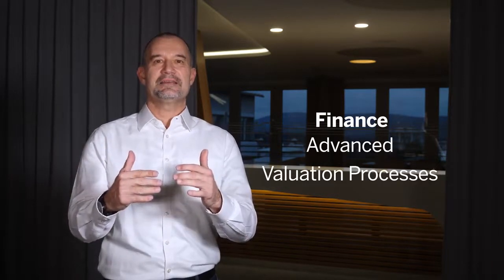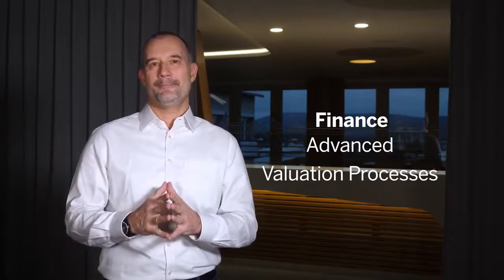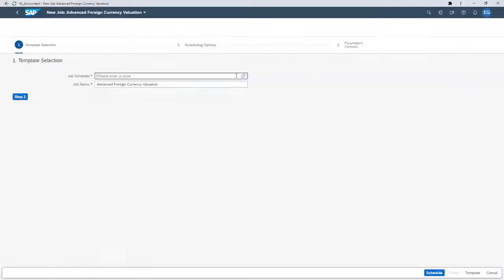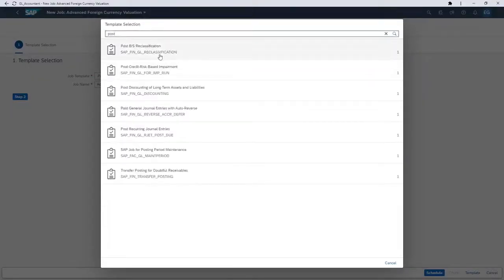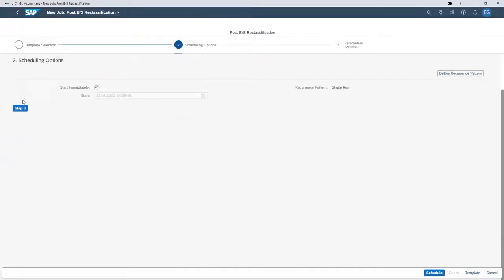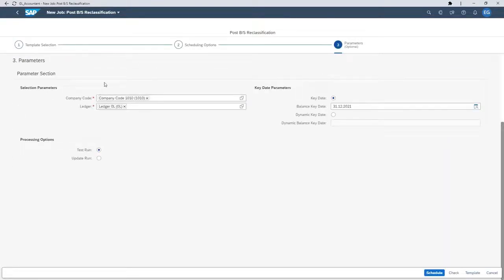Coming to our innovations in finance, as part of our new release we introduce the advanced valuation processes that are carried out with the scheduled general ledger jobs app. You will benefit from the new insights and the transparency that simplify and enhance your work. The processes will make it easier to comply with the latest international accounting standards. When it comes to valuation of invoices, time-consuming period and closing tasks will be a thing of the past.